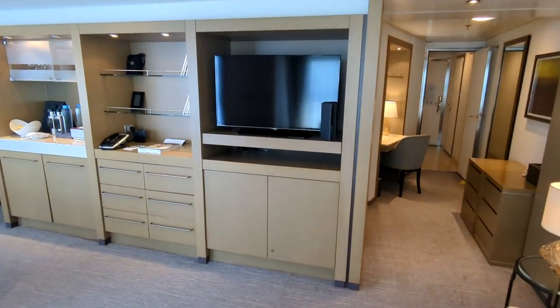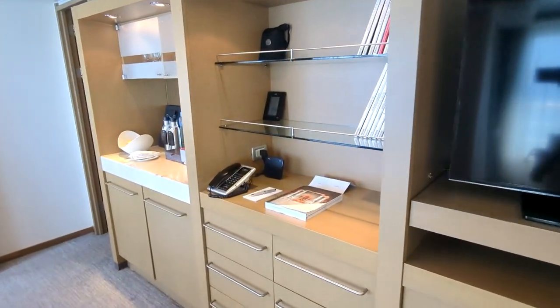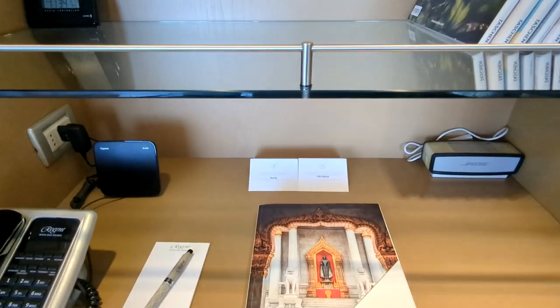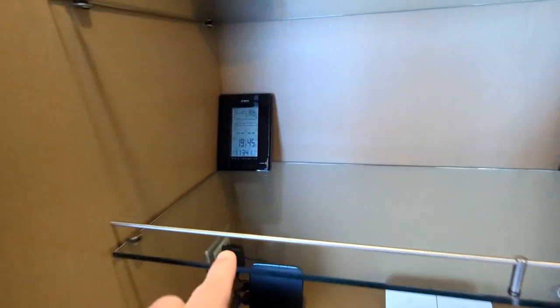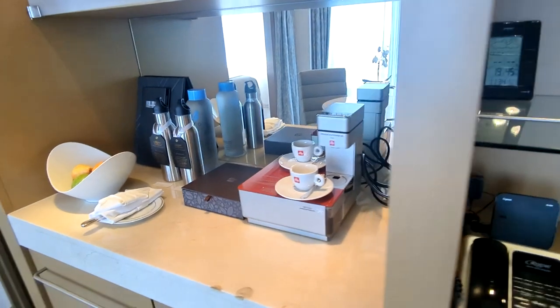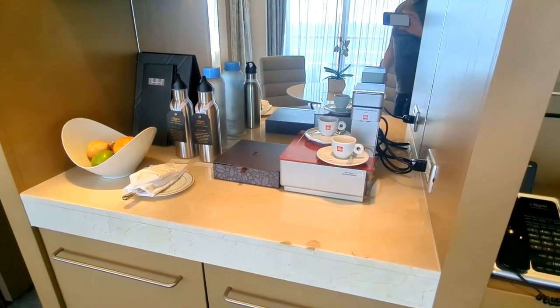On the right-hand side you have a flat panel TV, more storage cabinets, and here you have the names of your cabin attendant and your butler. You've got a Bluetooth speaker that you can use, a phone, and a nice little temperature monitor.